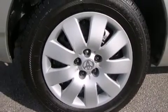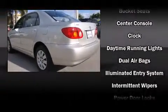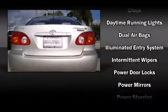Toyota infused the interior with top-shelf amenities such as front and rear cup holders, a tachometer, an outside temperature display, and much more.